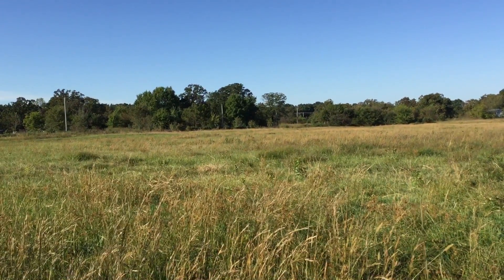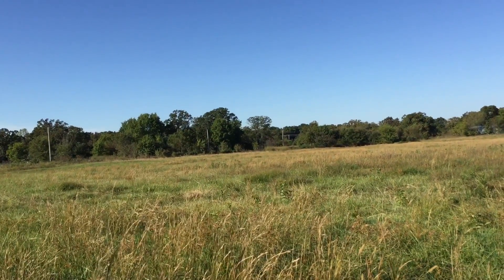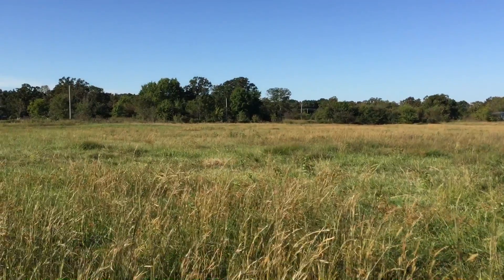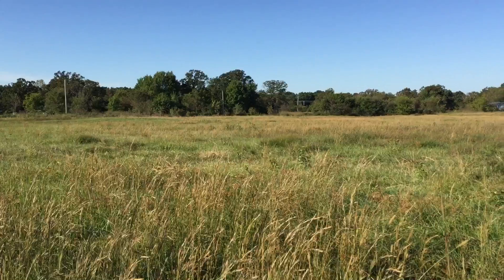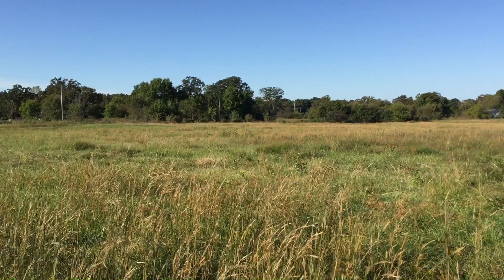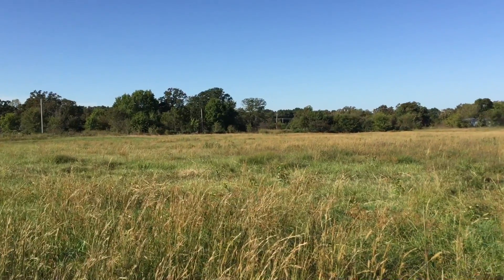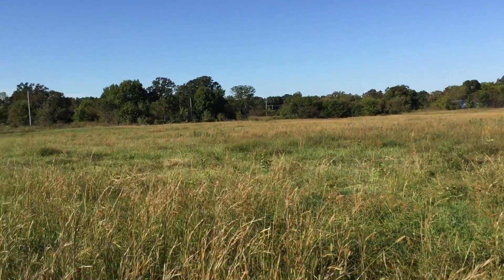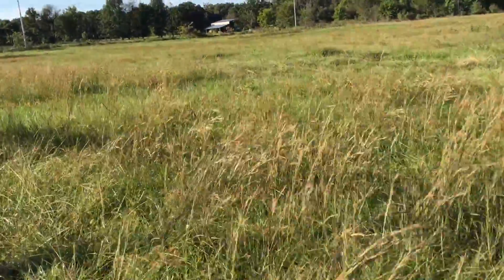So we got a soil sample and sent it off, and when it came back it said it didn't need any lime. We were actually better than I thought. Bermuda grass will grow really good up to about 5.8 pH and higher, and our pH was 6.4 on that ground over there. So I guess I'm thinking it's waterlogged — I don't know.